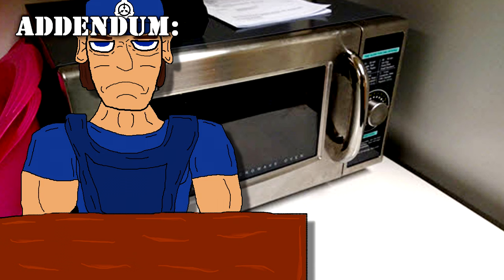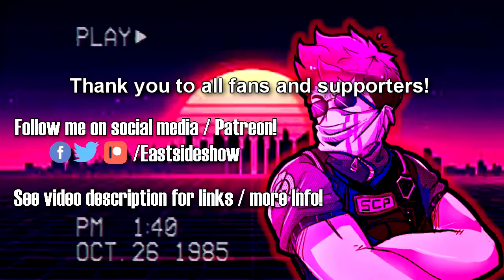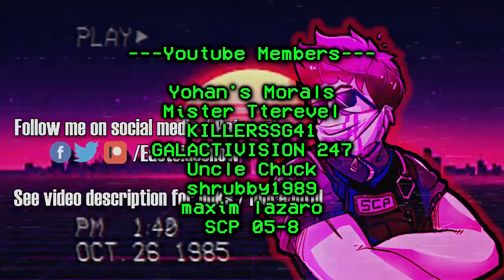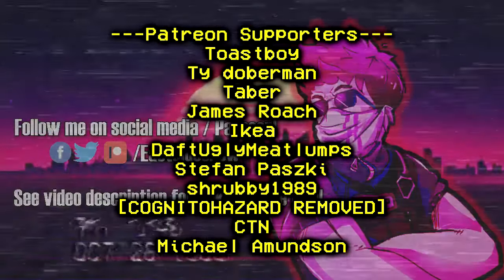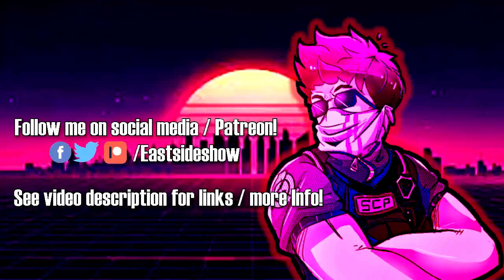Addendum. Really? This article got through to the system? Who the fuck maintains our database? Lobotomized monkeys? I swear, it's like no one else works here. I hate this place.